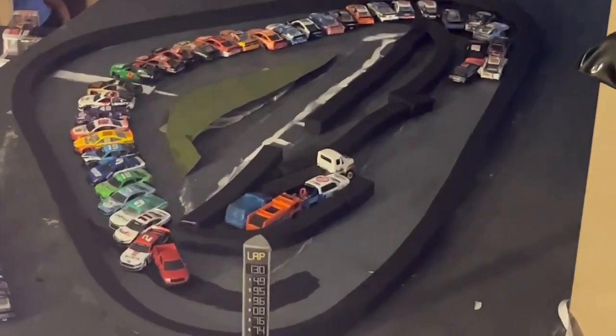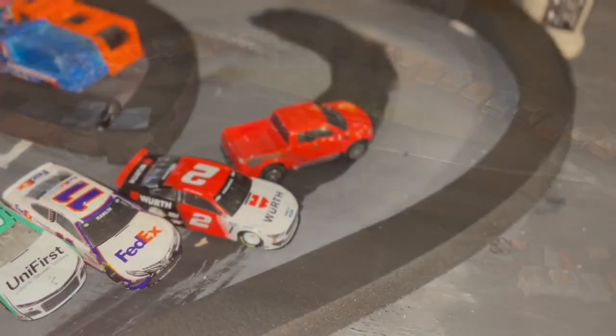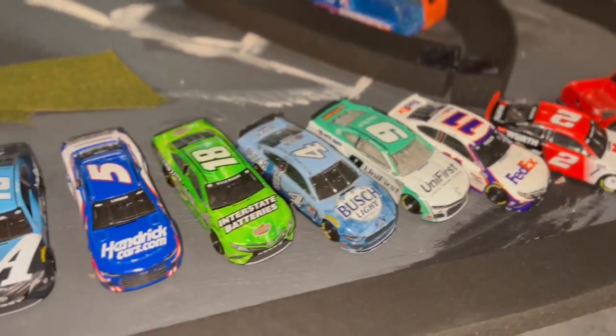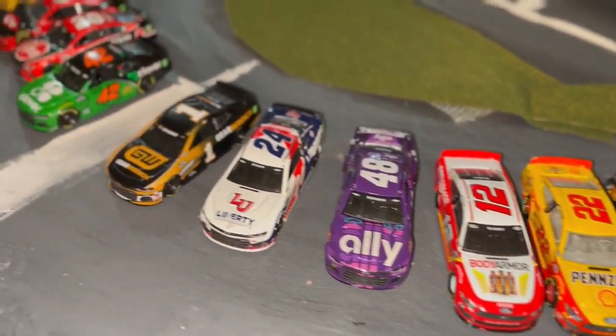Welcome to the Fusion Cup Series. My name is Fusion and we head to the Kansas Speedway today. 34 cars are going to take on some Kansas Calamity as Brad Keselowski and Denny Hamlin make up the front row.